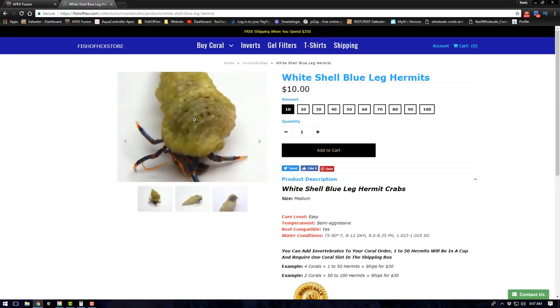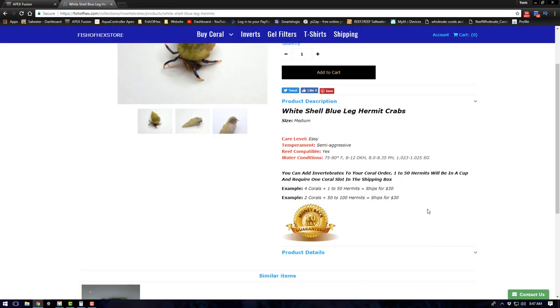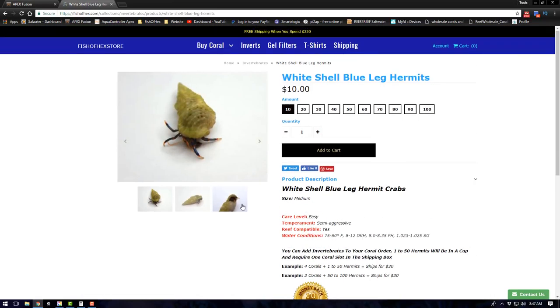Moving back to the main page, I'm also selling inverts now. The two types I have so far are white shell blue-legged hermits — you can get up to 100. You can also add these to your coral order. I can fit 50 hermit crabs into one cup, and one cup fits into a box with four others. So if you buy four frags and get 50 hermits, shipping is still $30. Two corals and 100 hermits? Still $30.